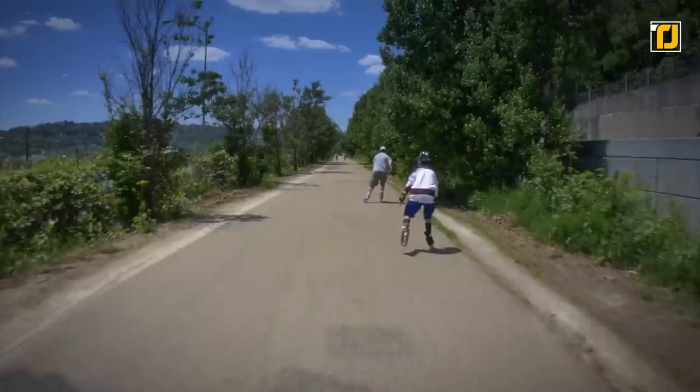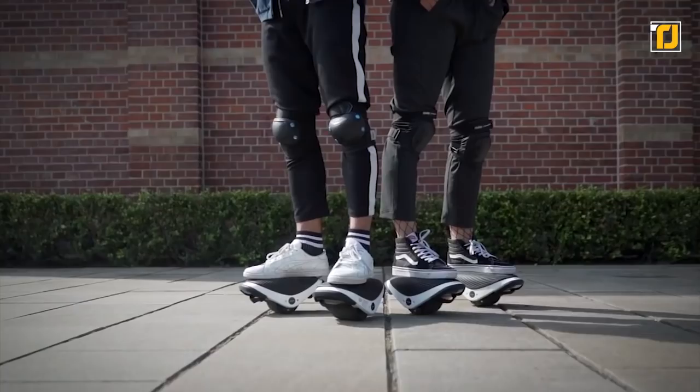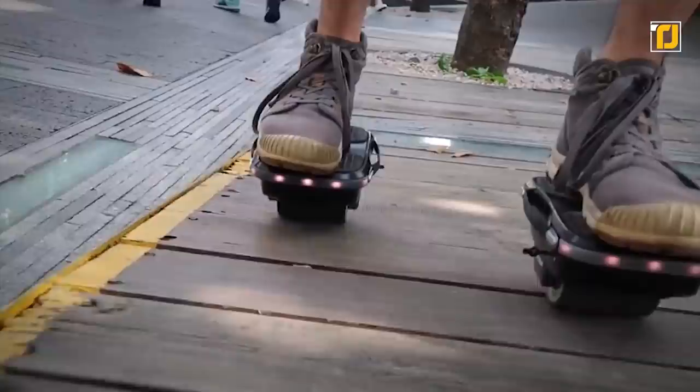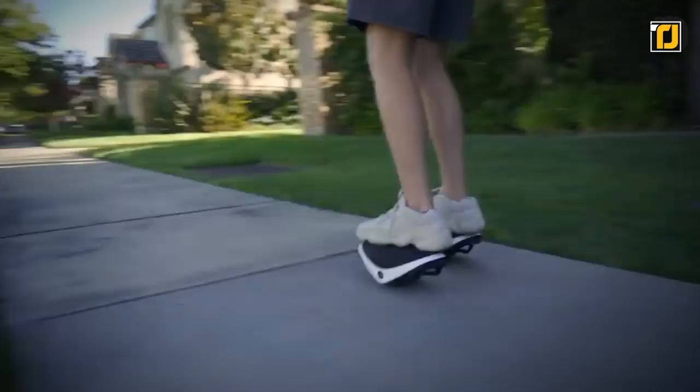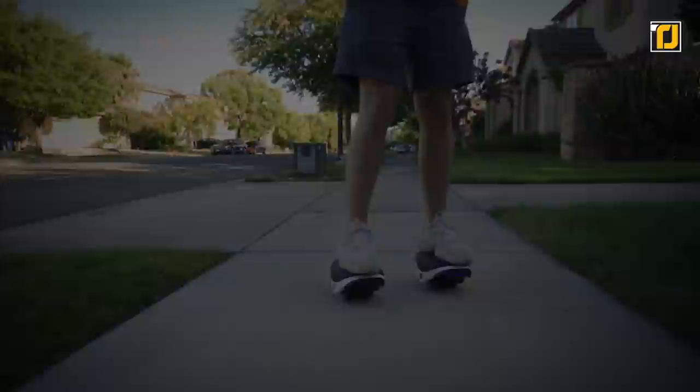Number 4, the Segway Drift W1. Rollerblading was a fun fad that, unfortunately, has died out — but there are still a lot of rollerblading enthusiasts out there, and Segway's latest entry into the rollerblading market might just revive them. Meet the Segway Drift W1: a pair of shoe attachments that can turn any shoe into an electronic rollerblade. They're surprisingly easy to use and extremely stable. You can even perform all kinds of tricks on them. The best part is that they're compact and very easy to carry around — they can even fit inside your purse.